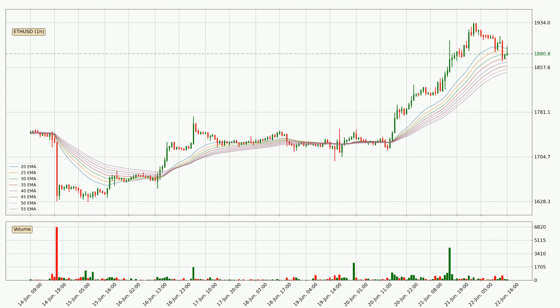Moving to the hourly exponential moving averages, at the moment the price is in the hourly ribbon, so you should see if the ribbon could hold support, currently at around $18.49. The ribbon is spread out so the support should be strong.